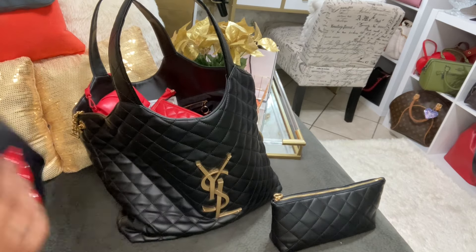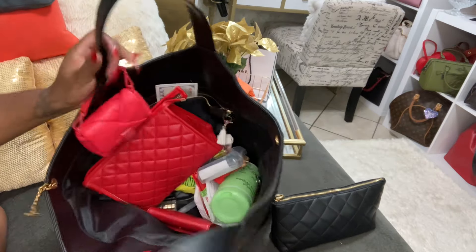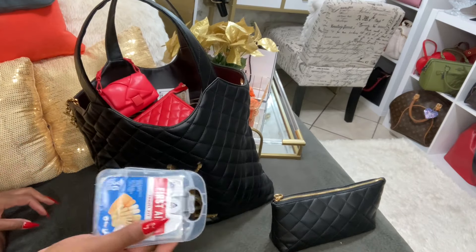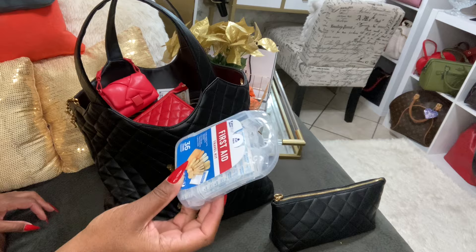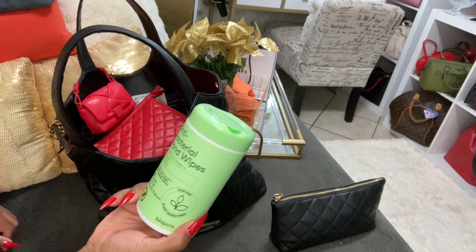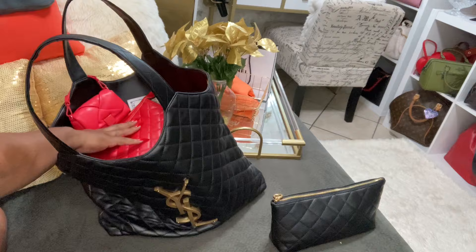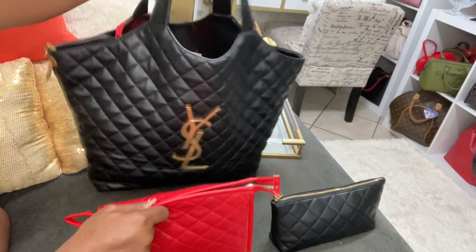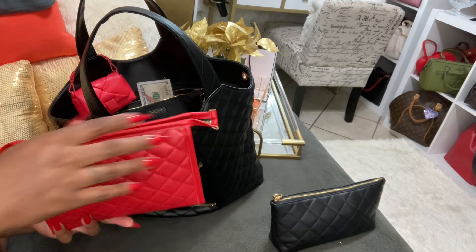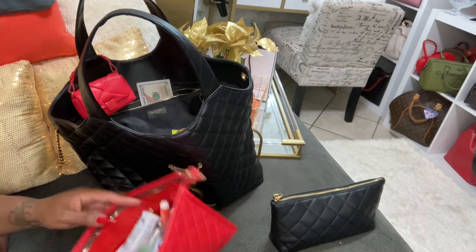I truly love this bag for travel, it is nice. Look how deep this is — oh my god! I have my first aid kit here, I just brought this just in case, and I have the antibacterial hand wipes — 50 wipes in here. I do bring this when we do road trips. This pouch — I love it. Red and black looks really nice together, that's why my nails are red. This is my bathroom pouch and yes, this came in handy.